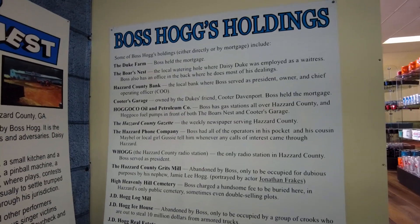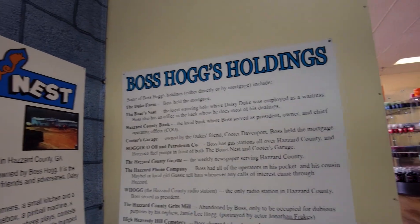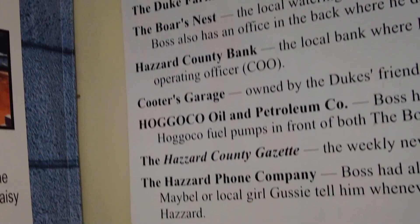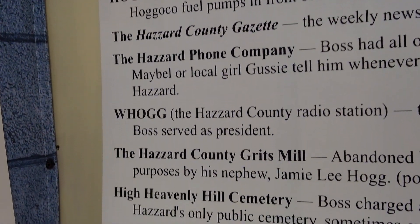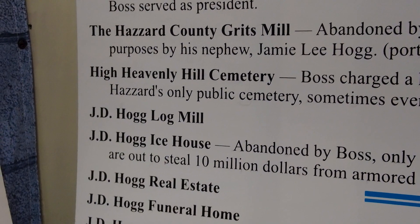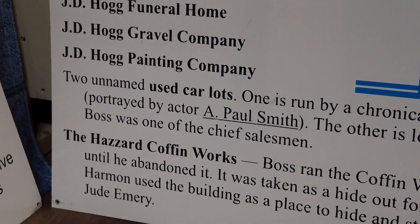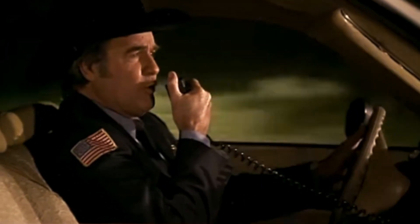So this is everything that Boss Hogg owned in the show. I didn't know Boss Hogg actually held the mortgage for the Duke Farm — Boss owns the mortgage on pretty much everything in Hazard County literally: the Boar's Nest, Hazard County Bank, Cooter's Garage, Hogoco Oil and Petroleum Company, Hazard County Gazette, Hazard Phone Company, WHOGG, Hazard County Grits Mill, High Heavenly Hill Cemetery, JD Hogg Log Mill, Ice House, JD Hogg Real Estate, JD Hogg Funeral Home, Gravel Company, Painting Company, two unnamed used car lots, and the Hazard County Coffin Works. You know what one casket said to the other casket? He said, 'Is that you coffin?'